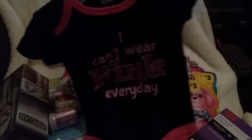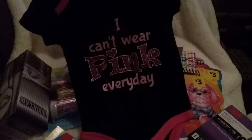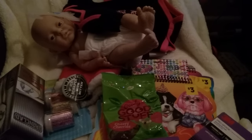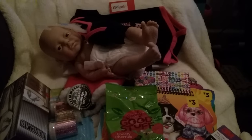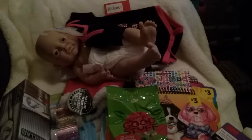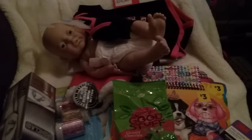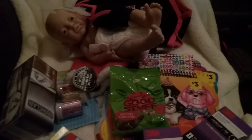So we went to Family Dollar and I said, 'Oh, we've got to get a little outfit for your baby,' and she got excited. This is the one she got — it's a newborn outfit, I think it was only like three bucks. It says 'I can't wear pink every day.' I'm going to start going to thrift stores and getting little outfits for dolls super cheap. She just has so much fun dressing up the babies. It was a great idea my mom had, and I'm going to grab her some more things for her baby dolls.